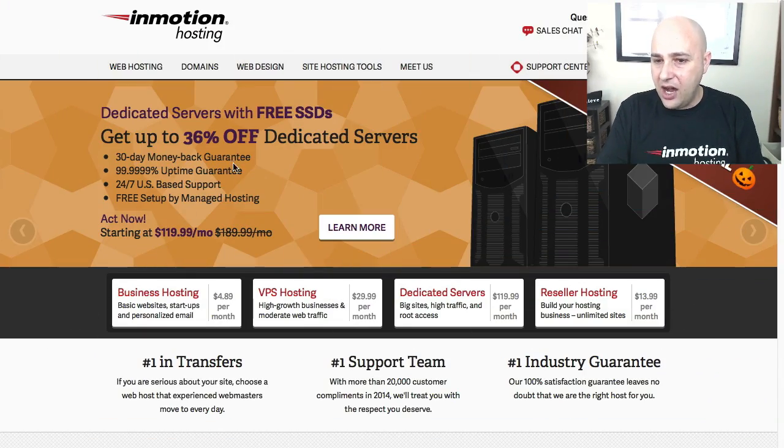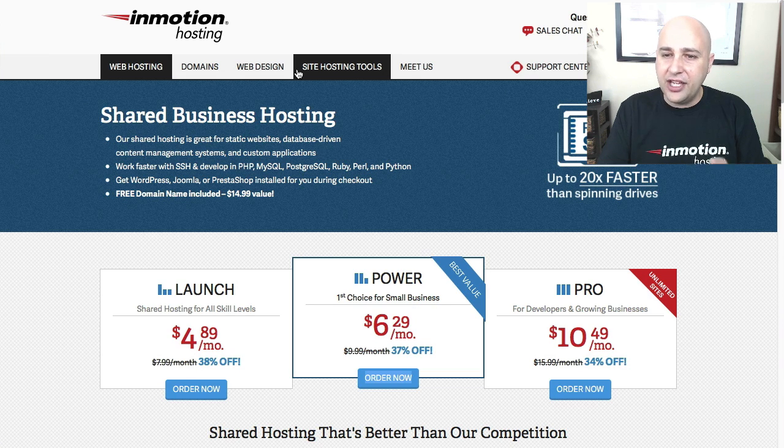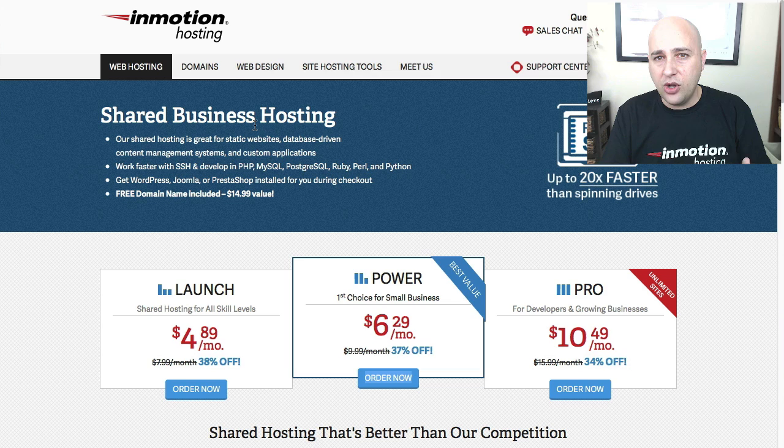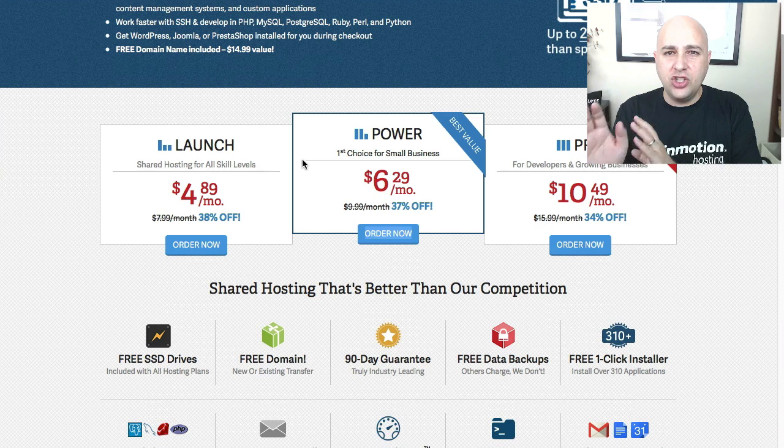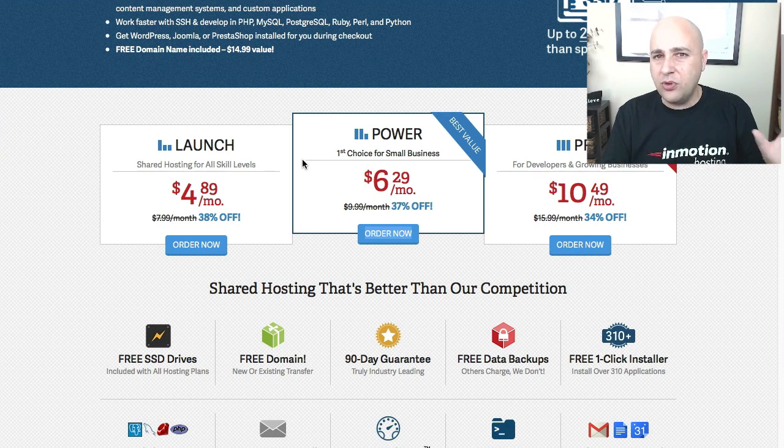Let's hop over to their website right now. I'm going to take a look at their page for their business hosting, or shared hosting — that's what I'm talking about today — and they have three packages. The details of the packages you can find on the website, and most web hosts the pricing is really just the same.